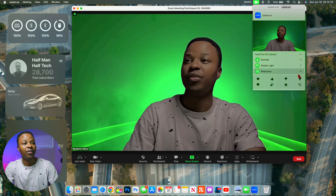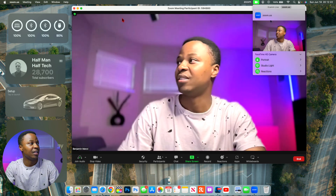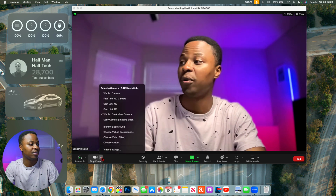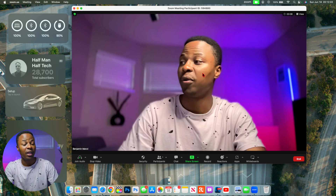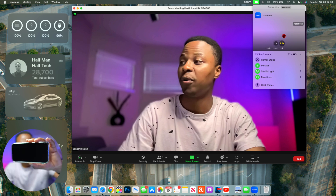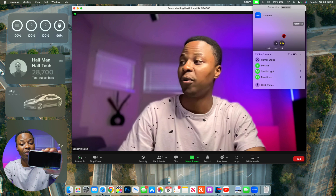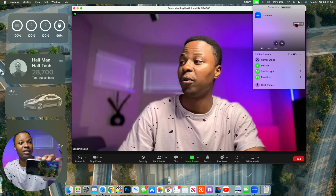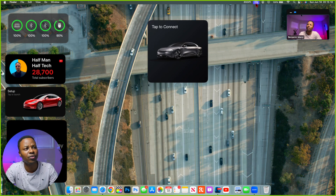There are additional camera settings available. When switching the camera to an iPhone 14 Pro via Continuity Camera, you get options to zoom in and out on your subject. Though the video froze due to the update being buggy, you can see options for Portrait, Studio Light, Reactions, and Center Stage — neat additions with this update.